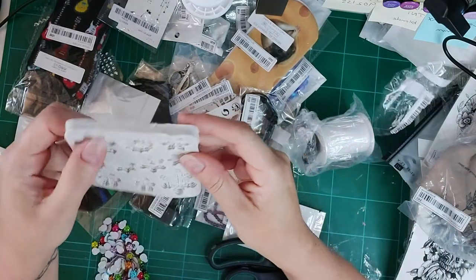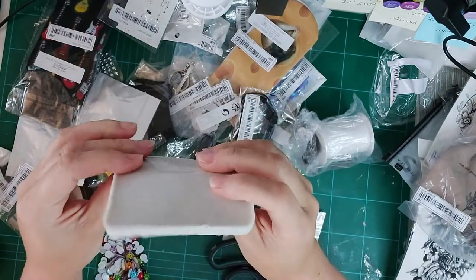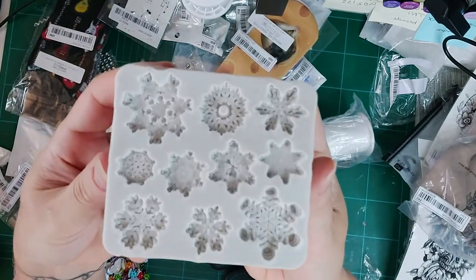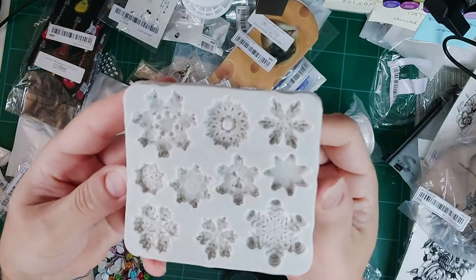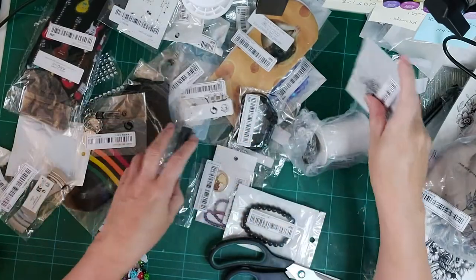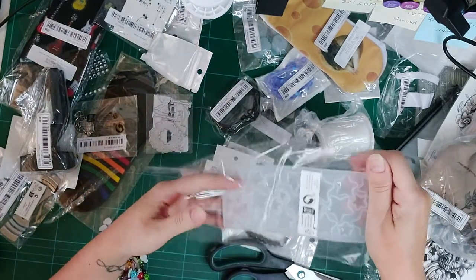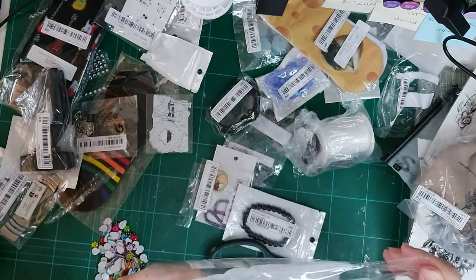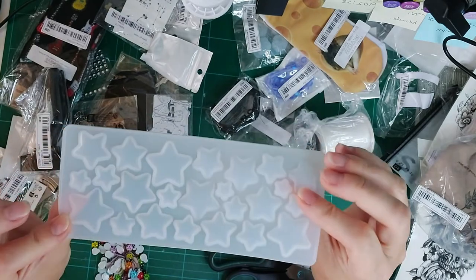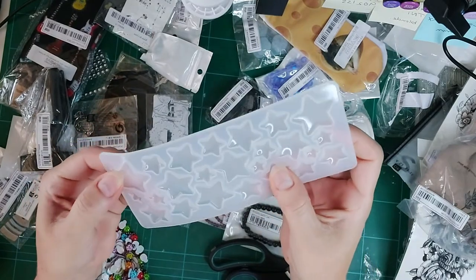I also got this snowflake mold for wax melts. There's a lot of detail in it so I'm not too sure if it'll all come out — but the nice thing with wax is if it doesn't work, just melt it back down again and put it in a different mold. No waste! I also got the star molds which are great for Christmas or any time.